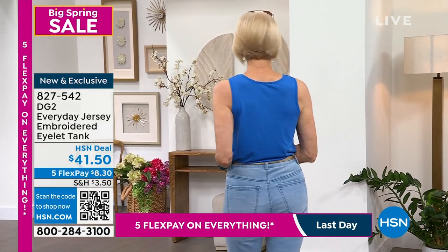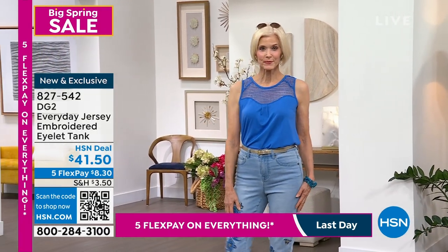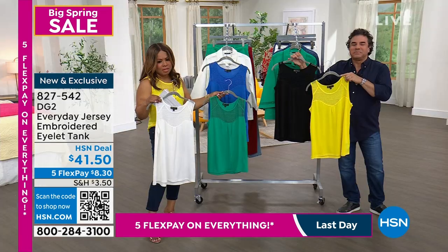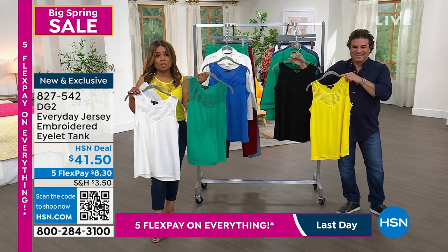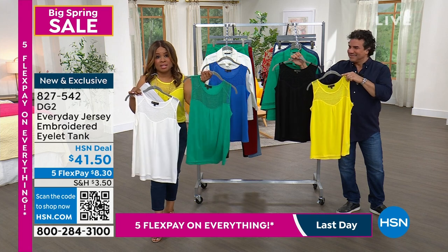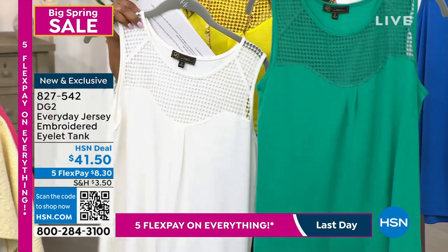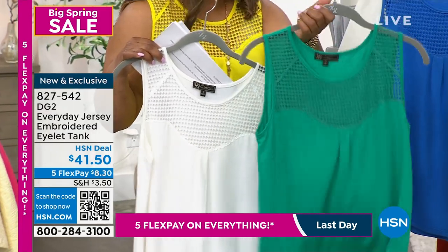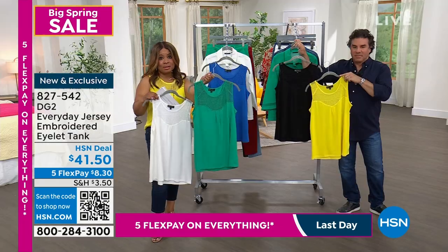My personal favorite is the yellow, which is my favorite color. I love how it pops and makes you so happy — it looks so pretty. You can't ever go wrong with the black, and the ivory is beautiful. That Kelly green has been so popular, and believe it or not, we still have it in Kelly green — not a lot to go around. Only 220 remaining in that Kelly green.